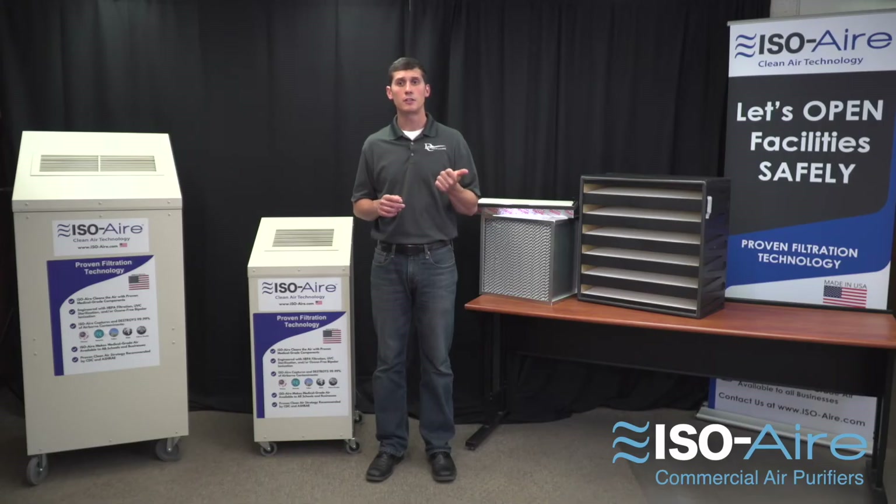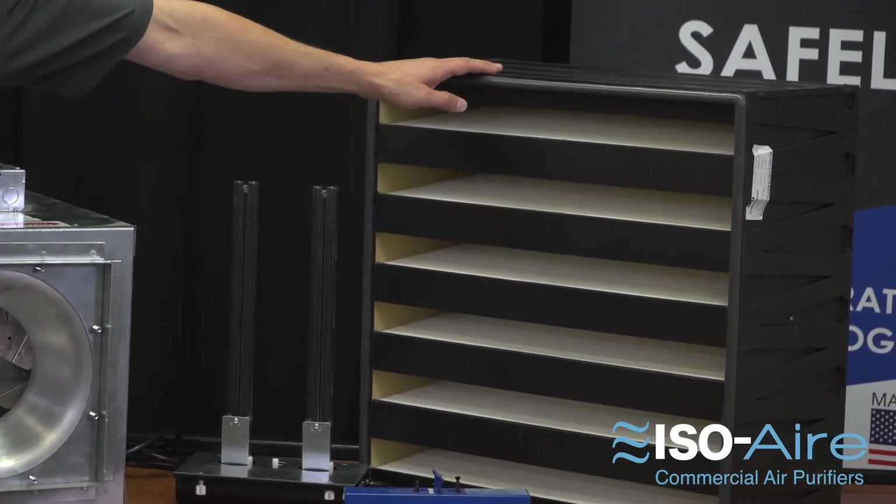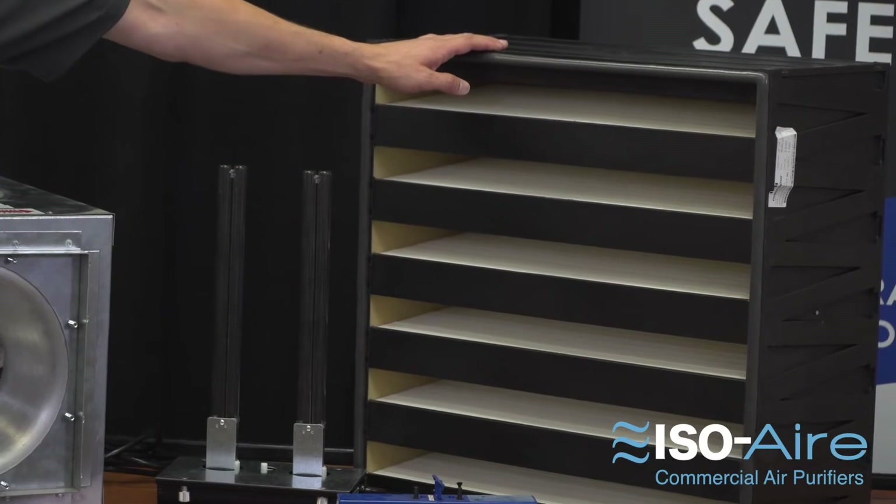HEPA filters capture particles in three different ways: interception, impact, and diffusion. This is because it's a filter sheet of randomly arranged fibers that act like a maze. This makes them extremely efficient compared to your standard furnace filters.